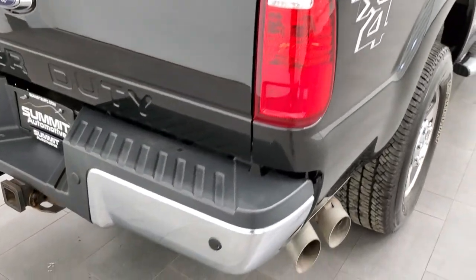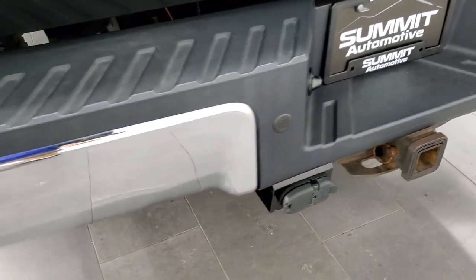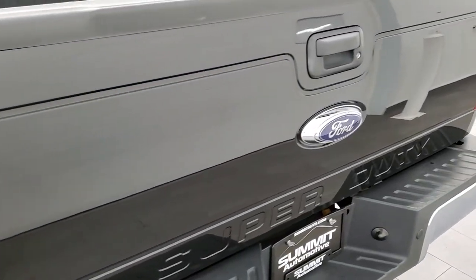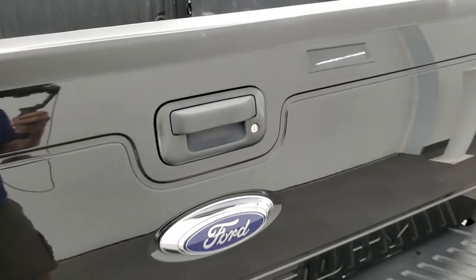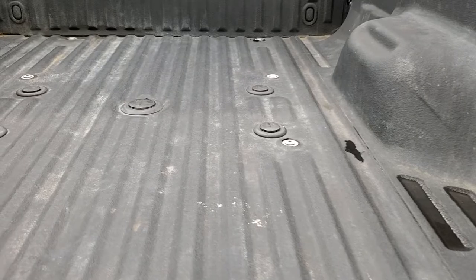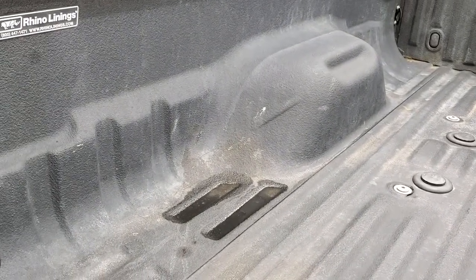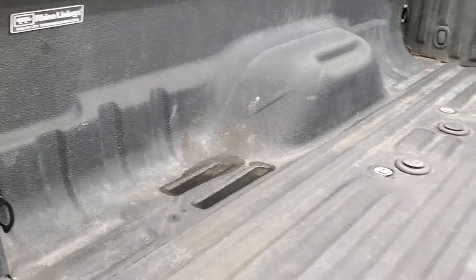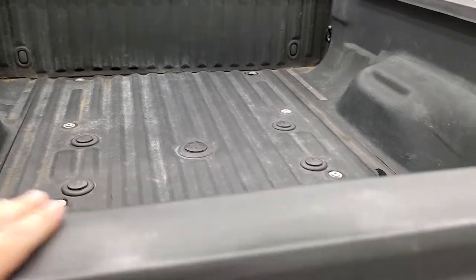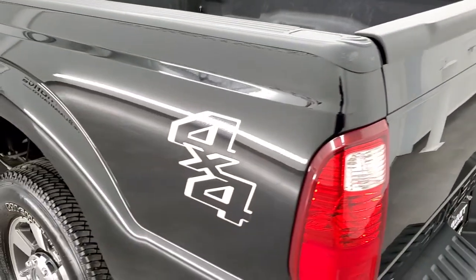Coming around to the back of the vehicle, it does have the backup parking sensors, full towing package which includes a receiver hitch, four-pin and seven-pin wiring. The tailgate is in very nice condition as well. Has a locking tailgate, has the lift assist tailgate, fifth wheel and gooseneck prep package, and a Rhino Linings spray-in bed liner. The bed itself is in nice condition — I didn't see any major dents or dings. The tailgate shuts nice and solidly.